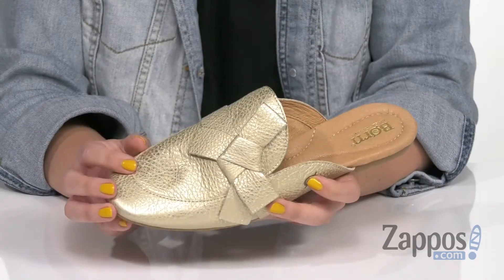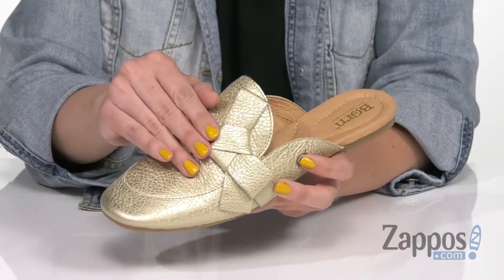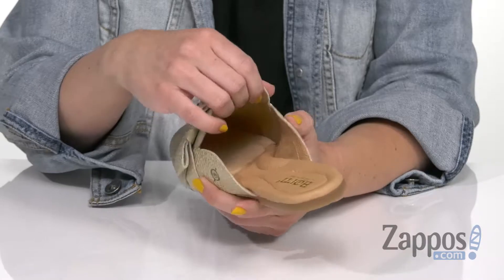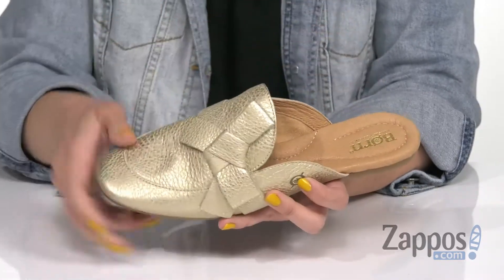These gorgeous mules are made with a full grain leather upper — it's got a little bit of texture throughout. Love the knotted detail here at the vamp. Easy to slip on with a soft leather and microfiber lining, and lots of cushioning throughout the leather lined footbed.